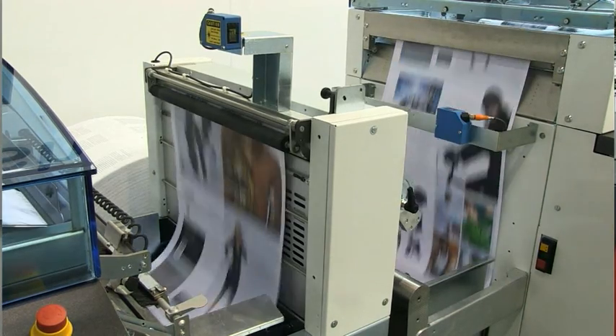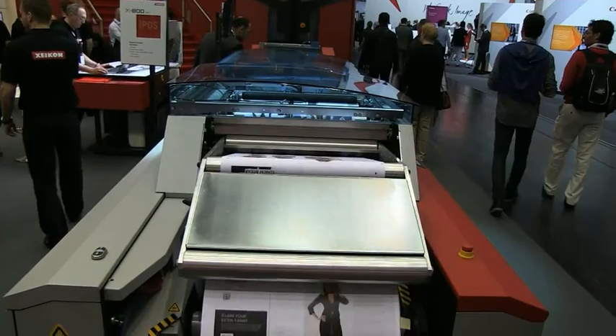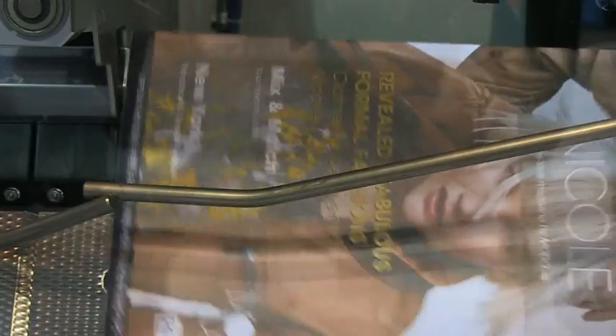Behind the Zycom 8800 Press is the web finishing module, which is adding a protective coating on top of the paper. Then we get to the perforator, which perfs the paper in the length and across, so that you get coupons that you can easily tear out. We are rewinding the paper so we can do the finishing into booklets, offline or inline.